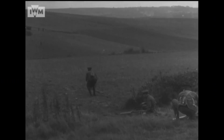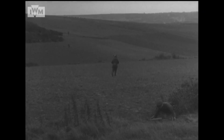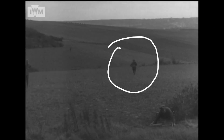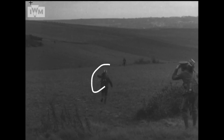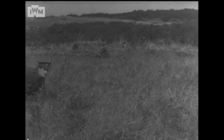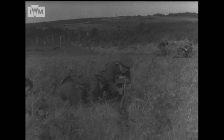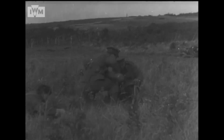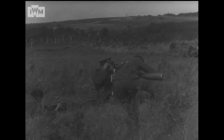That chap is moving with the tripod, another man is with the gun, and there's another tripod being carried here. We've got the number one moving forward with the Mark 4 tripod, getting the legs around to set up, with the same exercise being performed in the background as well.